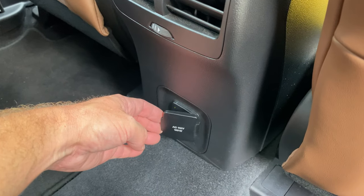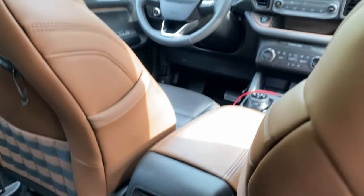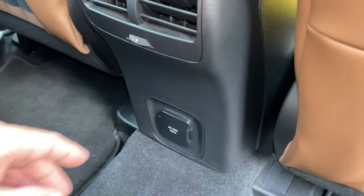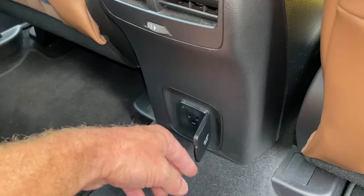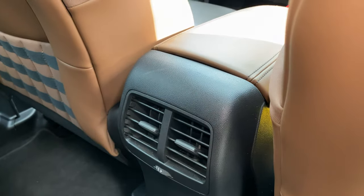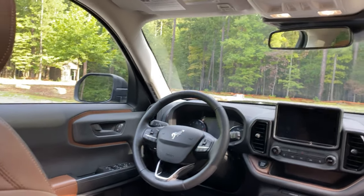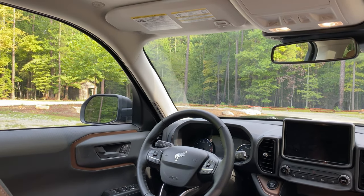Down here we've got AC power — a 110-volt, 150-watt grounded outlet — plus rear vents and rear temperature controls. Imagine the things kids in the back could plug in on a road trip. It's a tall area with really good visibility, which people look for.